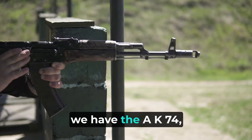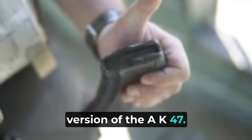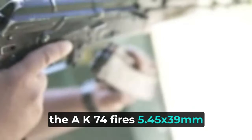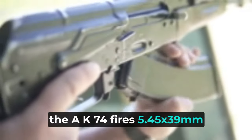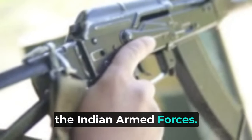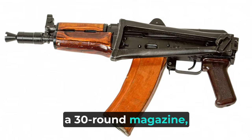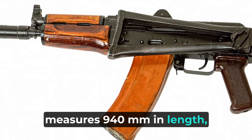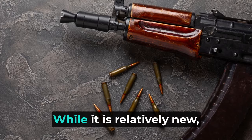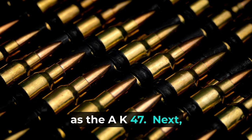Moving on, we have the AK-74, which is a smaller and lighter version of the AK-47. Introduced in the 1970s, the AK-74 fires 5.45x39mm rounds and serves a similar role as its predecessor within the Indian Armed Forces. This gas-operated, selective fire rifle features a 30-round magazine, measures 940mm in length, weighs 3.3kg, and costs around $600. While it is relatively new, it hasn't achieved the same level of widespread use as the AK-47.